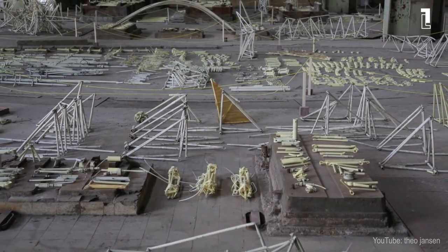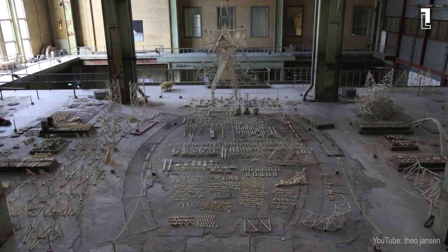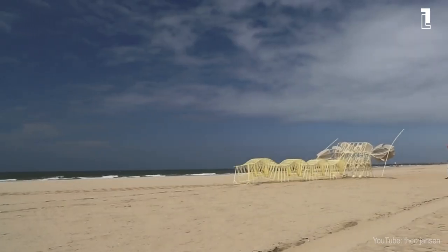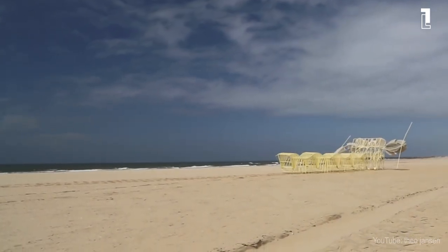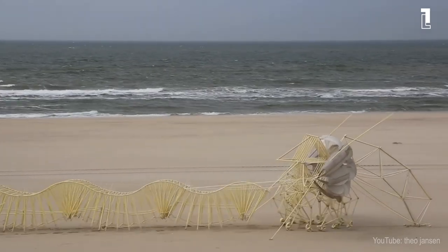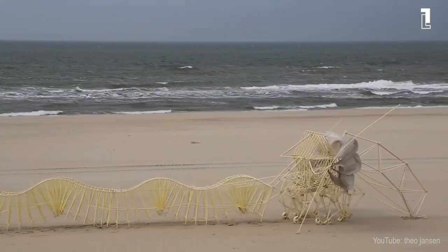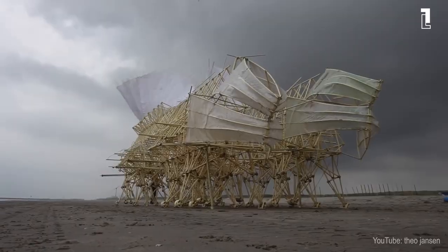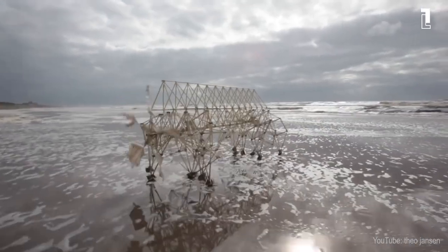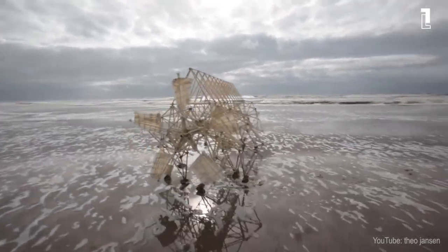In fact, materials used for their production are being constantly improved and designed to adapt to the sand beaches or different types of environments in which Theo releases them. Even in the absence of wind, some of Janssen's animals are so sophisticated that they can store air pressure in order to propel themselves, or are able to detect when they are entering the water and moving out of it. He strives to equip his beautiful monsters with their own intelligence to manage to avoid obstacles by changing their course when one is detected, such as the sea itself.